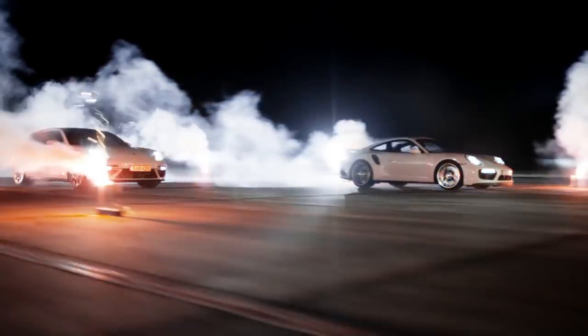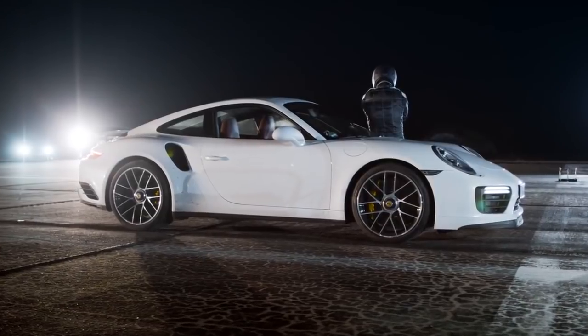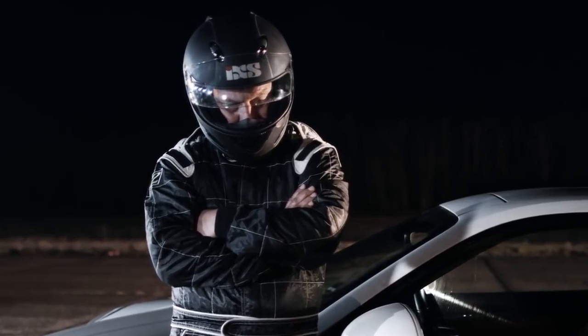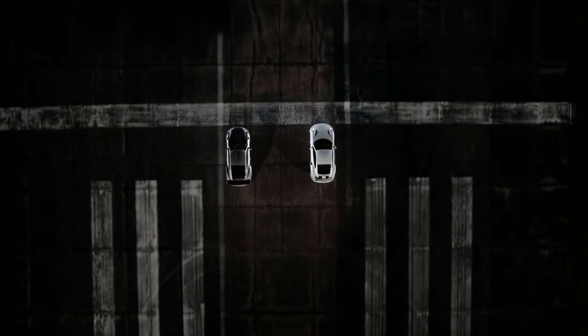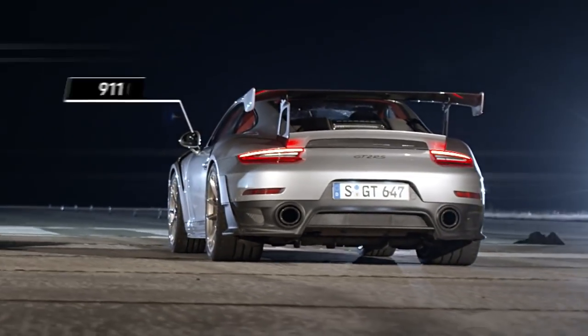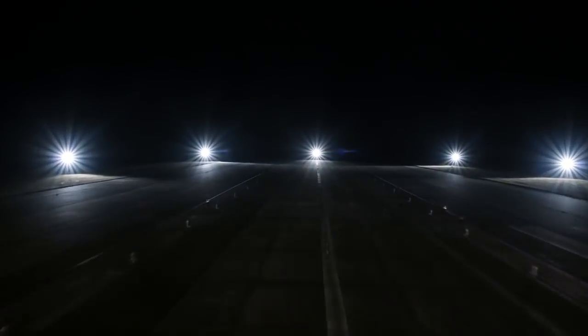And now we have the face-off with another machine: the 911 GT2 RS, kick-started by record-breaking driver Lars Cairn. It seems like he's running late for his race. The GT2 RS. I'm curious how the rear-wheel drive will perform against the 4-wheel drive. Let's race.